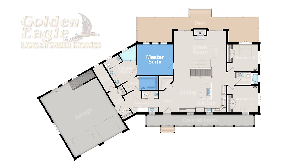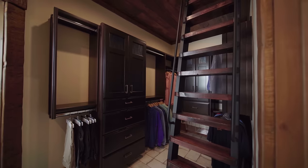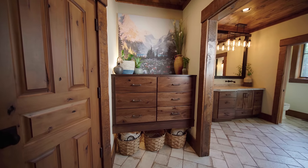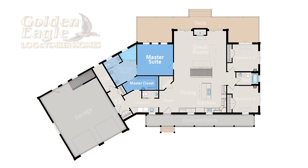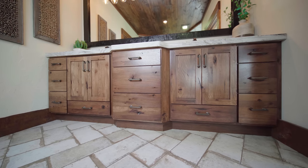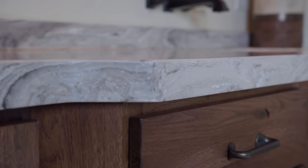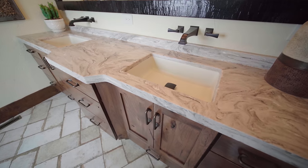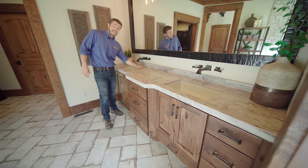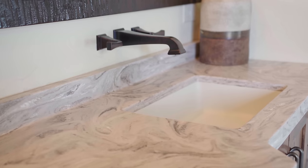We're coming down into the master closet area and there is a really neat closet organizer system in here. You'll notice that this cabinetry here actually matches what we see in the master bath. This here is a rustic hickory — I think it looks absolutely beautiful. Look at the way this solid surface top just angles across. We've got really nice integrated bowls here and this solid surface is very easy to clean, especially with these wall mounted faucets.